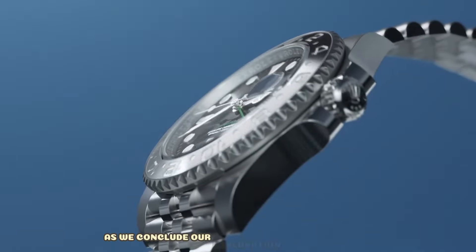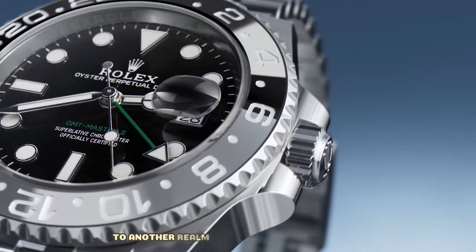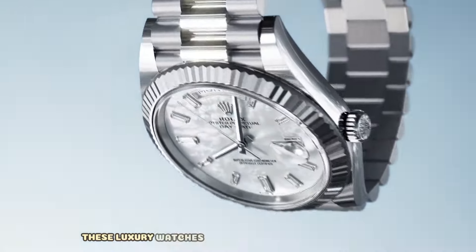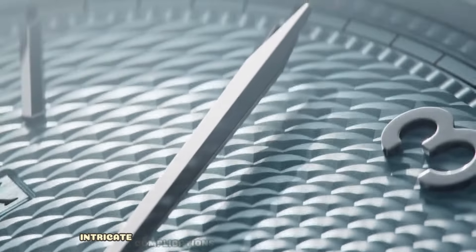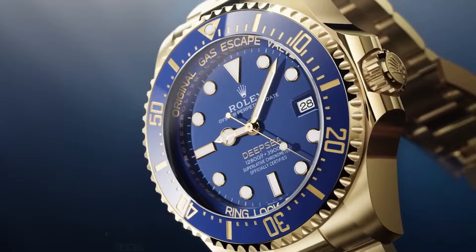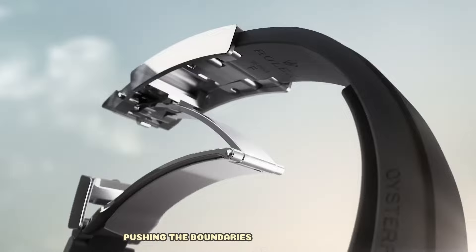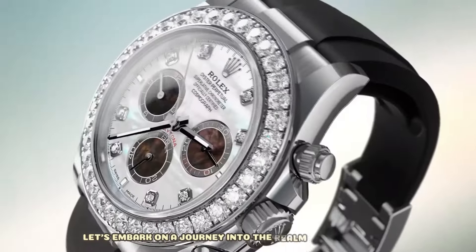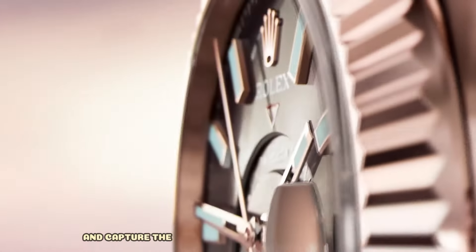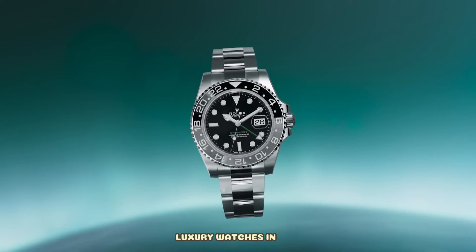As we conclude our exploration of Rolex models and their current market dynamics, it's intriguing to shift our focus to another realm of horological fascination — the world's most extravagant timepieces. These luxury watches, often adorned with rare diamonds, intricate complications, and unparalleled craftsmanship, represent the epitome of opulence and refinement. From historic timepieces steeped in heritage to contemporary marvels pushing the boundaries of haute horlogerie, let's explore the timepieces that command astronomical prices and capture the imagination of connoisseurs worldwide. Which are the most expensive luxury watches in 2024?